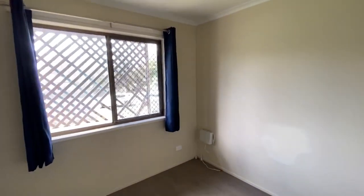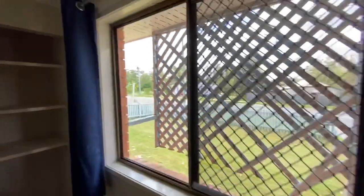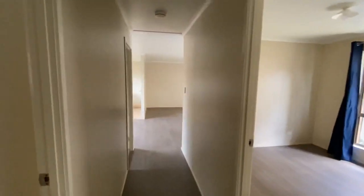As we've gone through the home, you may have noticed that it benefits from aluminium windows, all with security screens. Both the back and the front door have their own security screens as well, and recently the home was re-keyed and re-locked by a locksmith.